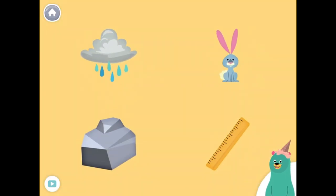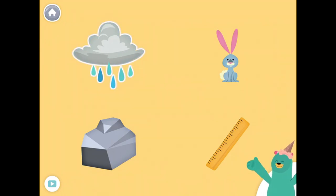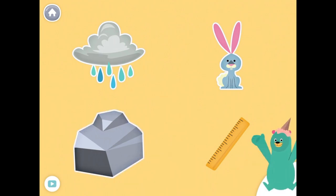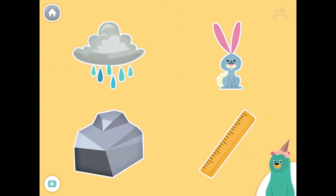All of these things start with the R sound. Tap them all and listen to the R sound at the beginning. Rain, rabbit, rock, ruler. Great!